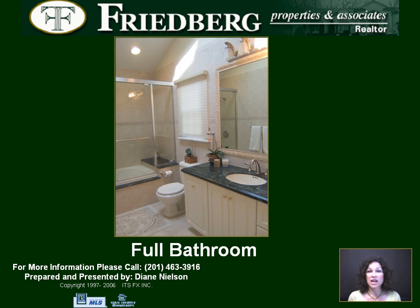On the second floor, the main bathroom is grand with vaulted ceiling, classic tile work, marble vanity, and jacuzzi tub.